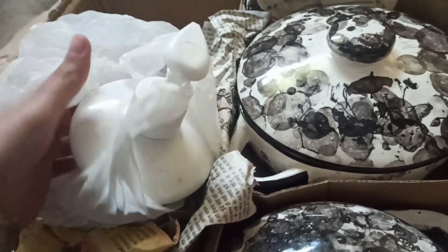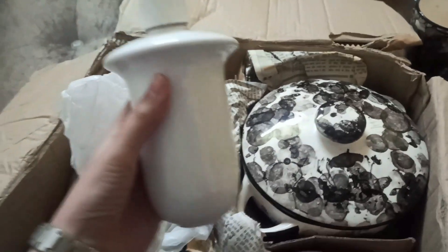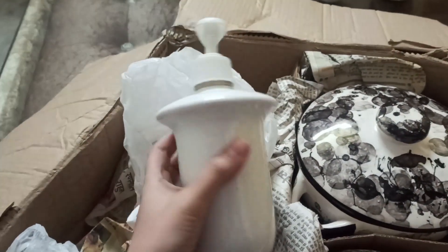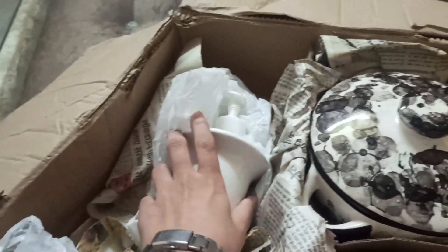This is the same soap dispenser which is also still packed — I haven't used it yet. Look, it looks really good. So if you want, you guys can go and get things from there.